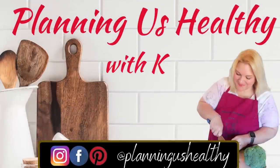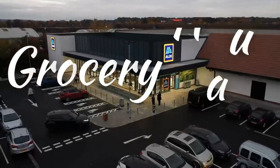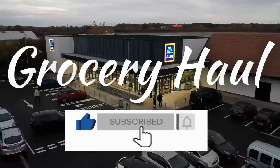Hi everyone, it's Christy. Welcome to another grocery haul video. I haven't done a grocery haul video in a while so I thought I would film this one. I did an Aldi haul today and this one wasn't too bad — it was under $200. I only spent $170. I didn't get a whole lot of meat but I'll share with you what I did end up getting.